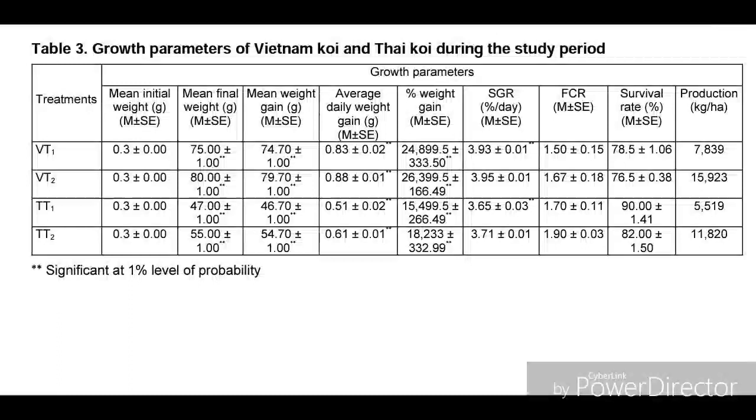The average weight gain was highest in Vietnamese koi treatment two, where the stock density was 400 fish per decimal. The specific growth rate (SGR) was 3.93 for Vietnamese treatment one and 3.95 for Vietnamese treatment two. For Thai koi treatment one it was 3.65, and for Thai koi treatment two it was 3.71.